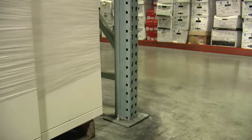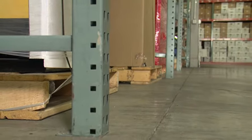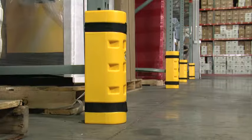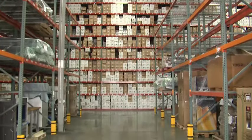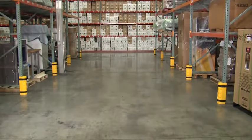The best way to prevent rack damage is to protect the racks in spots where they are most vulnerable. The best way to do that is with Rack Sentry. The good news is that there's a Rack Sentry application for each one of these vulnerable spots.